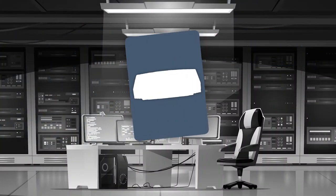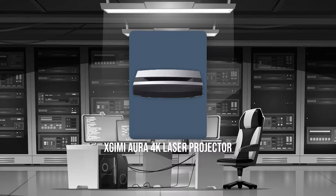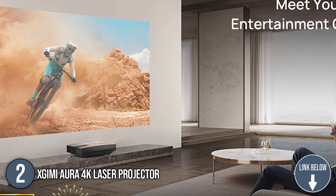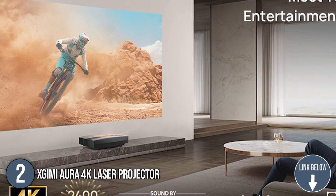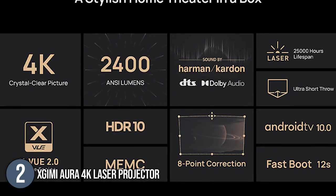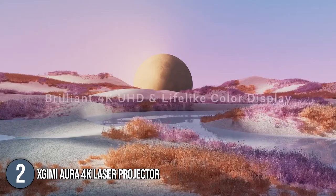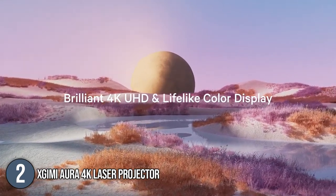The second laser projector on our list is the X-Kimi Aura 4K Laser Projector. With this Aura laser projector, you can convert any wall into a deluxe 150-inch theater screen, while enjoying immersive 3D content and brilliant 4K, projecting from any angle you choose. It offers true-to-life color depth and multiple projection sizes for your home setup.